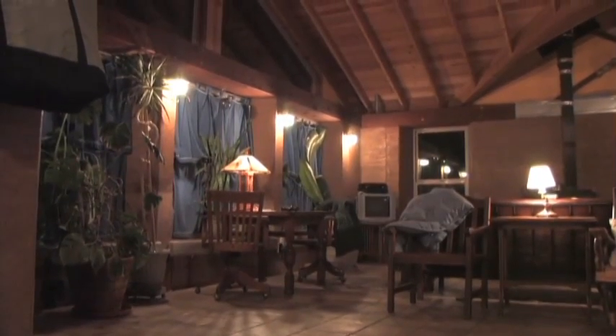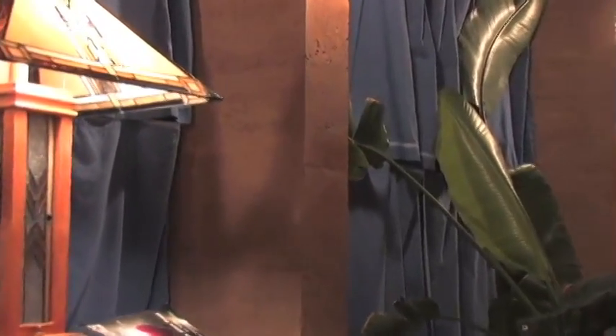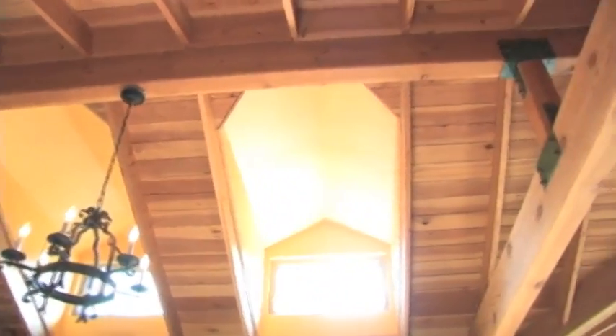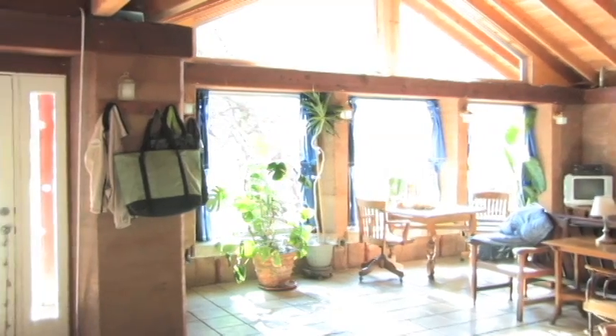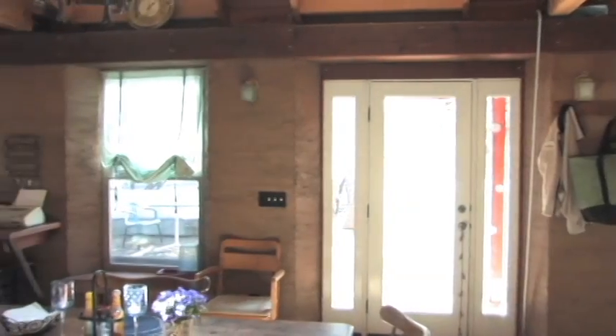The walls are rammed earth, which is soil that actually came from across the street. There's sand mixed in with it, and a small percentage of Portland cement. It's very energy efficient. If you build your house right, as far as the movement of the sun, it'll stay cool in the summer and warm in the winter.